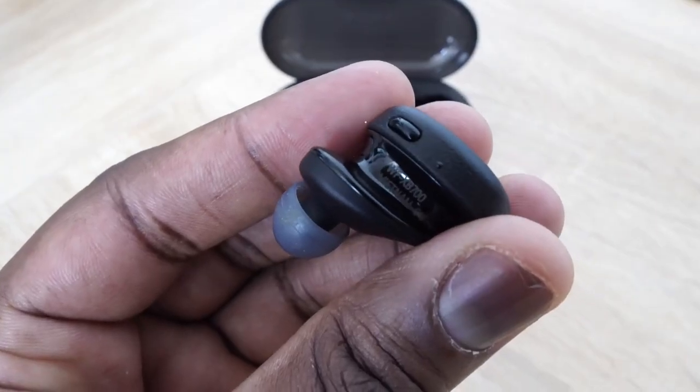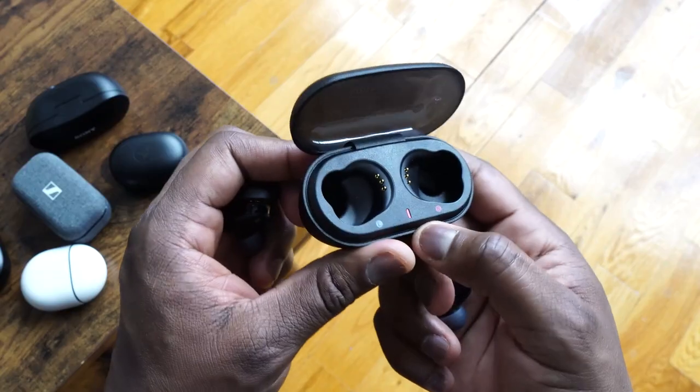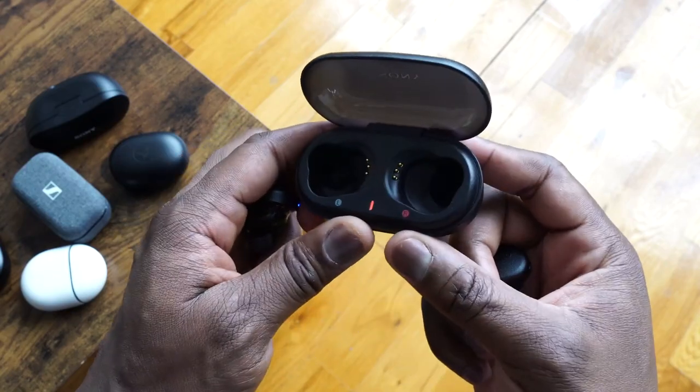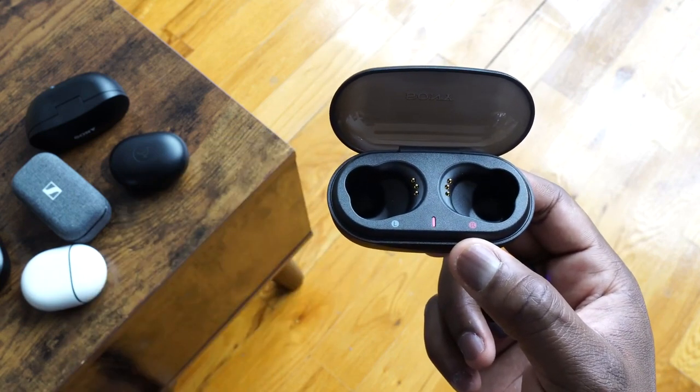In terms of design, you've got something that is kind of large in terms of shape, but I definitely understand that because they're trying to put in the right drivers to give you a lot of bass. You've got a physical button on each earbud for controls — play, pause, and of course quick access to your voice assistant. It's got a rather large case, giving you 18 hours in total with the case, and a good nine hours on the earbuds themselves.